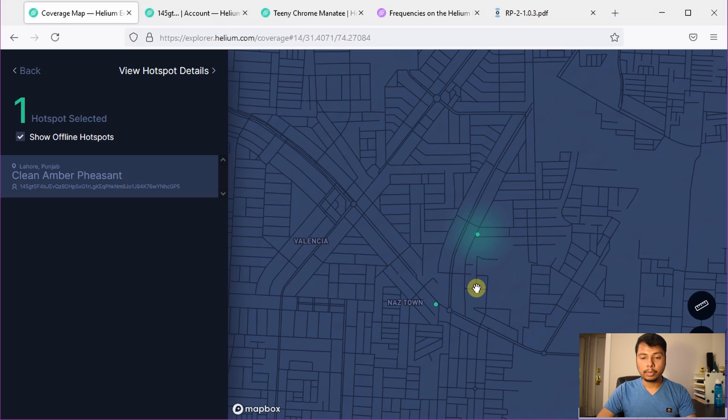So you must be eager to know which brand these hotspots are. These are actually Bobcat hotspots, and that brings up a lot of questions. Because earlier I told you that Bobcat said they do not have a suitable helium miner for Pakistan — so how could there be Bobcat miners in Pakistan and will those work?